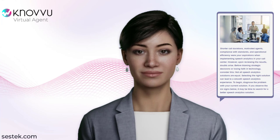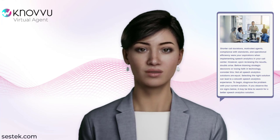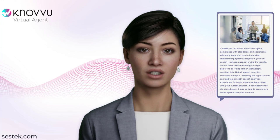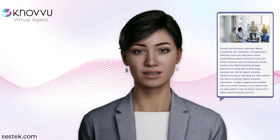6 Signs You May Need Better Speech Analytics at Your Call Center. Shorter call durations, motivated agents, compliance with standards, and operational efficiency were your aspirations when implementing speech analytics in your call center.